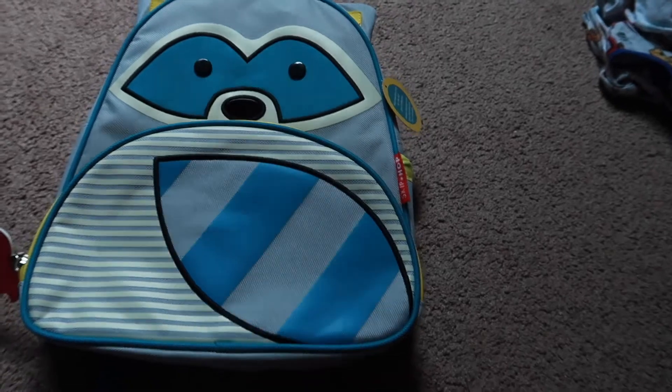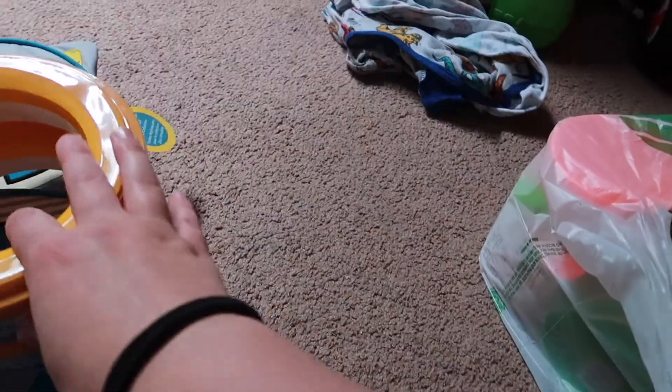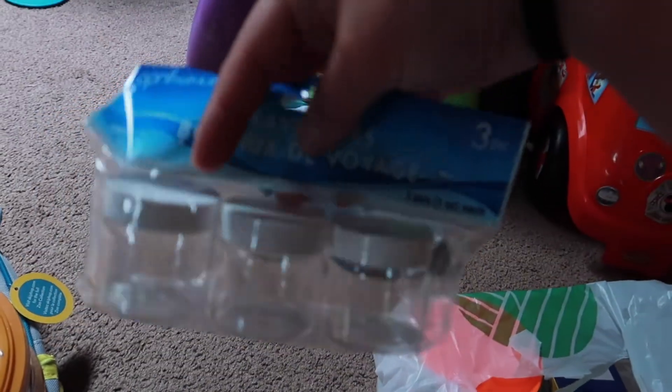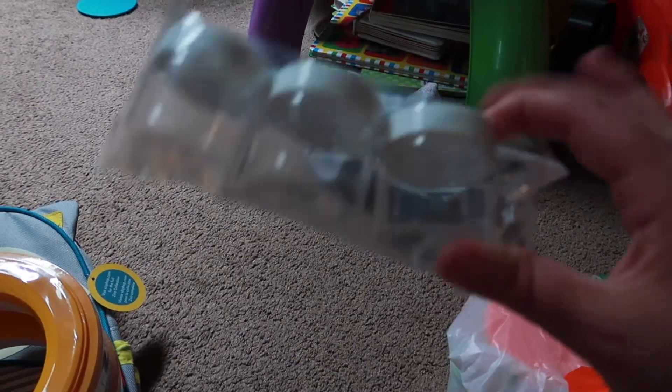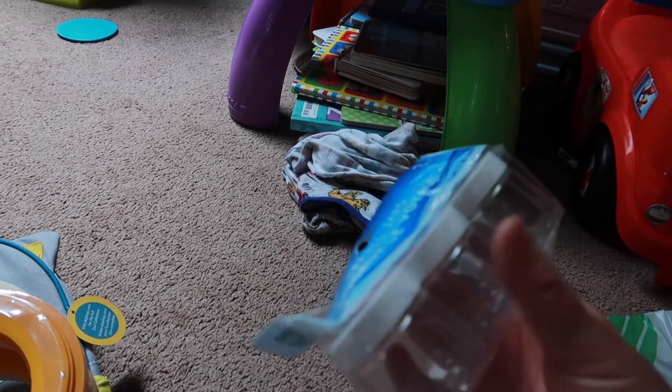At Target I got some Munchkin diaper pail refills — just something we needed. I also got some gauze for Sasha's leg — she's over there, all wrapped up. Then from the dollar store I got a few random things. I found some little containers — not exactly what I was looking for but they'll work. On Amazon it was a three-pack for like eight dollars but these were a dollar at the dollar store. I wanted little containers to carry ibuprofen or Tylenol with me — I can't tell you how many times I've had to buy Tylenol at Target because I didn't have it. I'm going to start carrying these in my purse and the diaper bag.